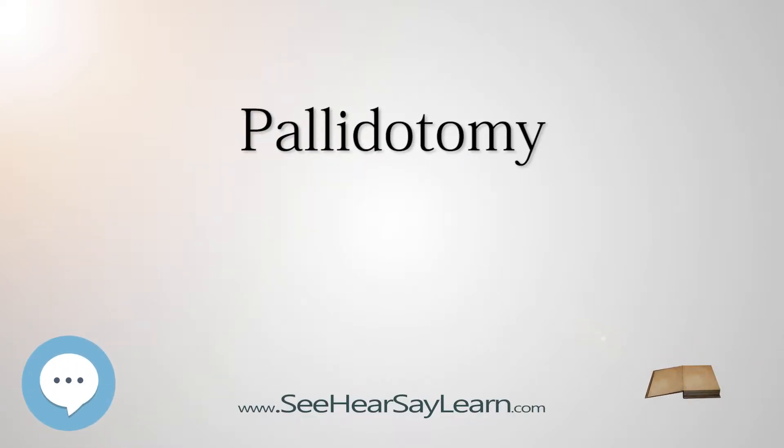Pallidotomy is a neurosurgical procedure whereby a tiny electrical probe is placed in the globus pallidus, one of the basal nuclei of the brain, which is then heated to 80 degrees Celsius (176 degrees Fahrenheit) for 60 seconds, to destroy a small area of brain cells.